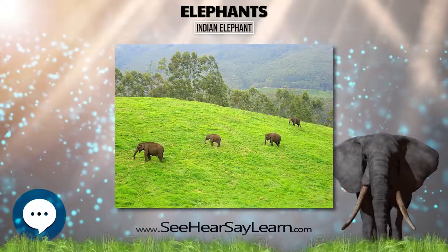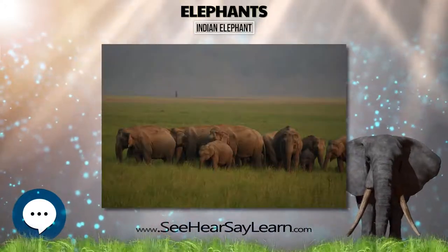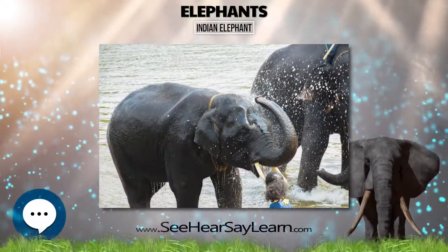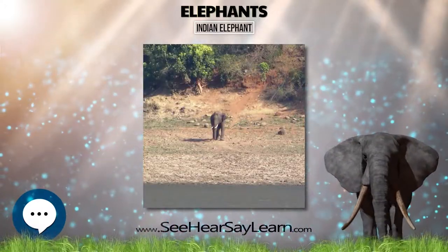The Asian elephant is threatened by habitat loss, degradation, and fragmentation. In general, Asian elephants are smaller than African elephants and have the highest body point on the head. The tip of their trunk has one finger-like process, and their back is convex or level.